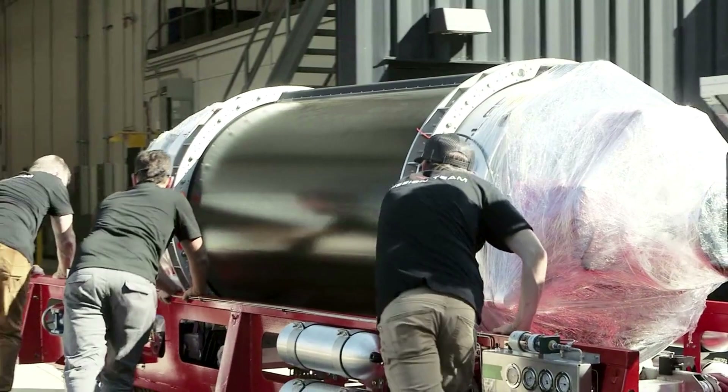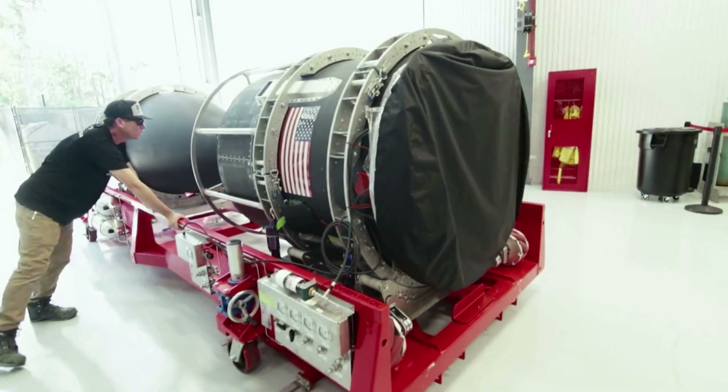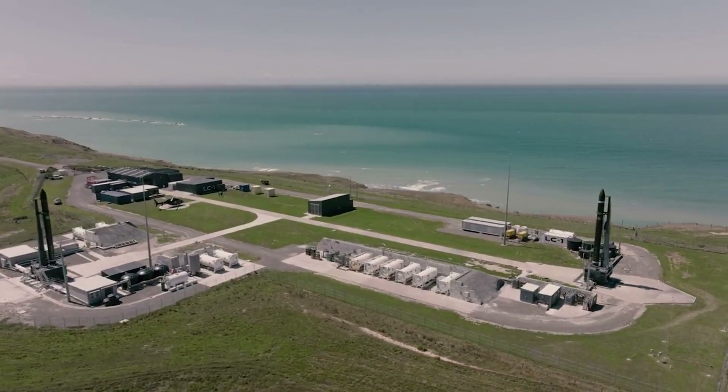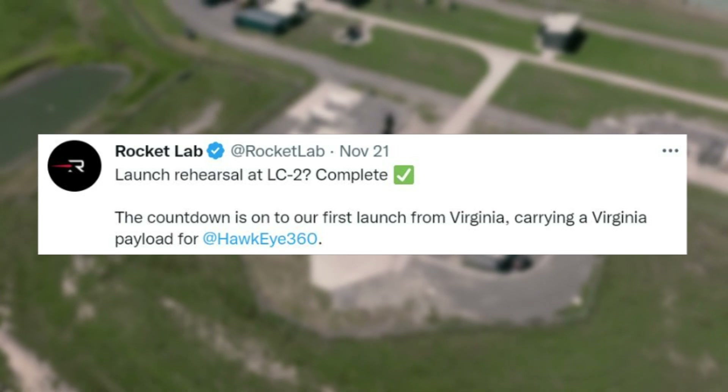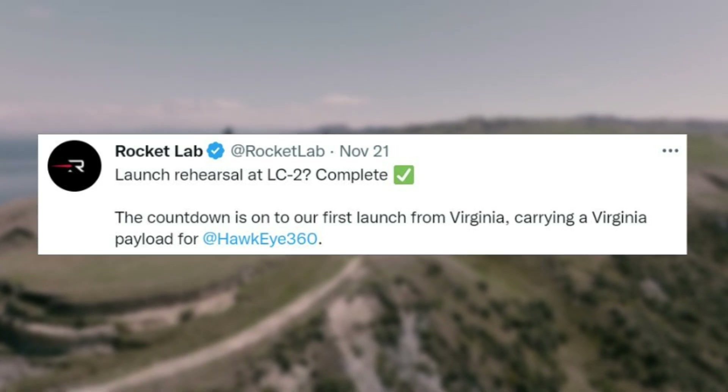After Electron arrived at the launch site not long ago, Rocket Lab has been busy preparing the rocket for its first mission from Launch Complex 2. Earlier this month on the 21st, Rocket Lab tweeted saying: Launch rehearsal at LC2 complete. The countdown is on to our first launch from Virginia, carrying a Virginia payload for Hawkeye 360.